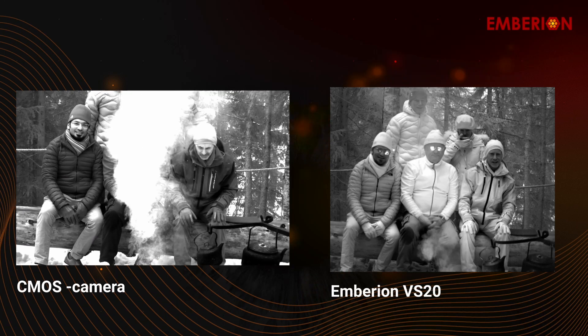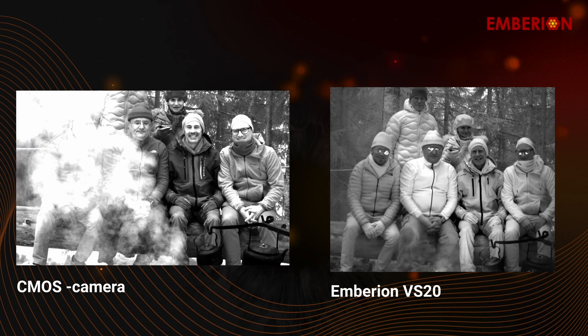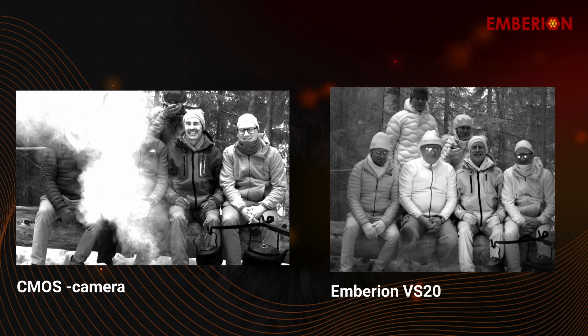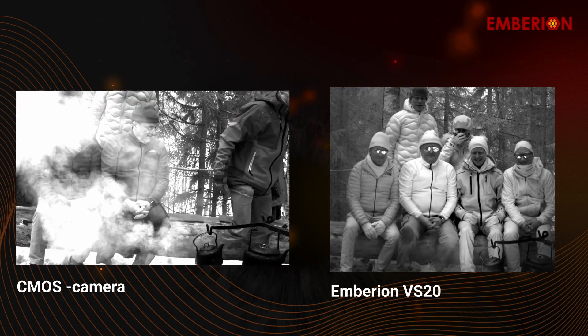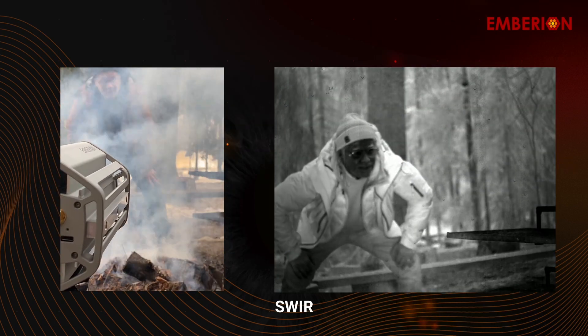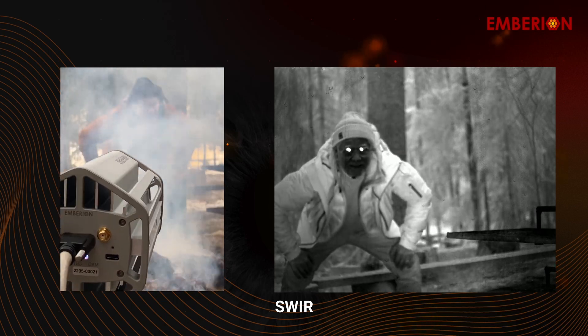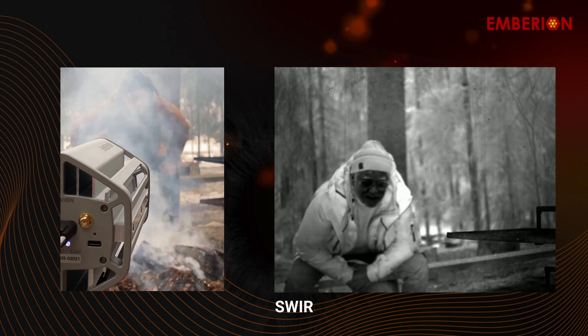We'll now demonstrate how the Emberion VS20 camera can help you see through smoke. On one side you see images shot with a standard CMOS camera found in our mobile devices, and on the other side there is an image shot with the Emberion VS20. We are using a 1000 nanometer bandpass filter in front of the lens of our shortwave infrared camera to filter out visible light, as it is the key precondition to seeing through smoke.